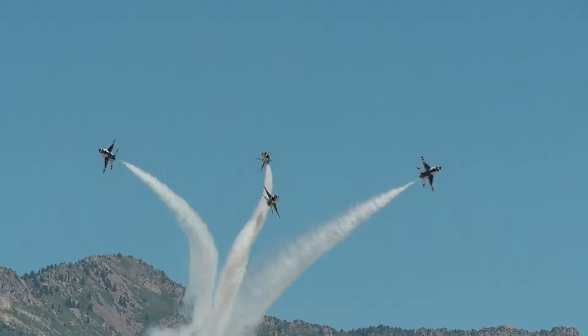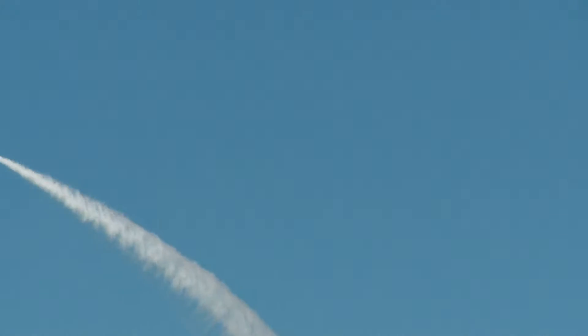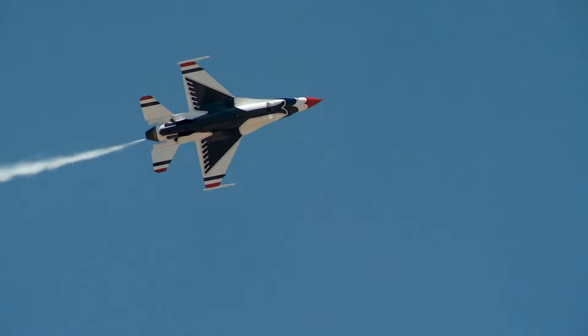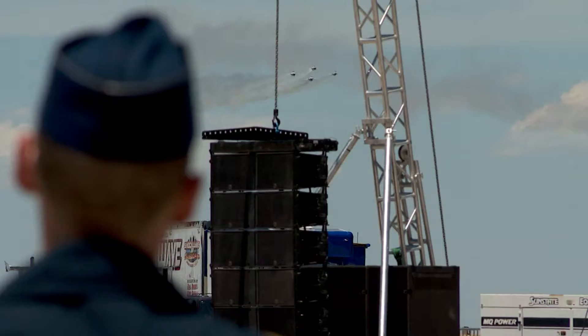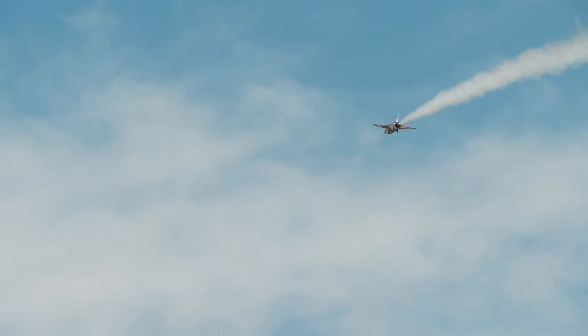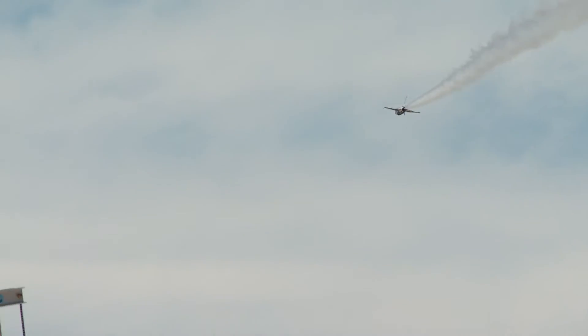Yellow Thunder will be one of the performers at the Warriors over the Wasatch Air and Space Show, which is finally back after years of pandemic delays. I've been waiting for this for about four years to fly this show, so I'm pretty stoked to be here. Their father actually performed in the air show years ago — about 30 years ago these two airplanes were here flying together, with my father flying my brother's airplane at the time.